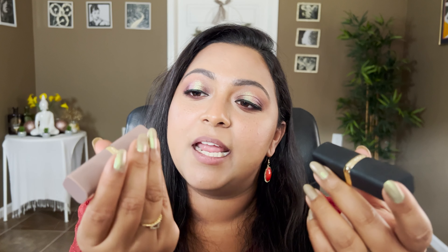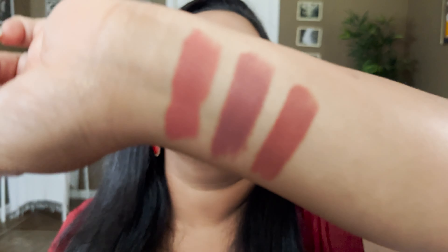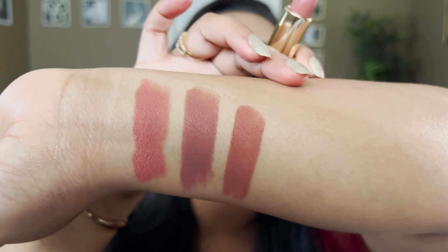The third and fourth lipsticks are from the same brand, so I'll combine them. Both are from L'Oreal's Colorish line. I have one in the shade Radical Rosewood and the other in He Thinks He's Macho. Radical Rosewood is comparable to the Jason Wu one but has a little more red to it, with a terracotta-y quality. I would prefer this shade over the Jason Wu one if you're on the tanner side.